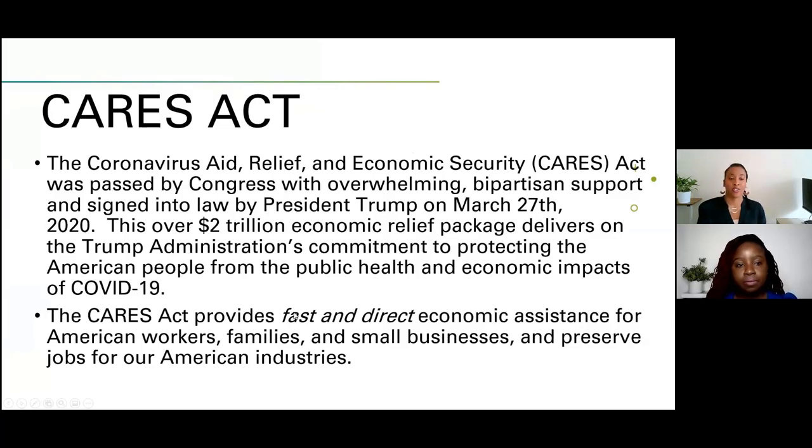So the CARES Act, or the Coronavirus Aid, Relief, and Economic Security Act, was passed by Congress March 27th. It was over $2 trillion in economic relief packages delivered via the Trump administration's commitment to protect the American people from COVID. The CARES Act provides fast and direct economic assistance for American workers, families, and small businesses to preserve jobs for American industries.